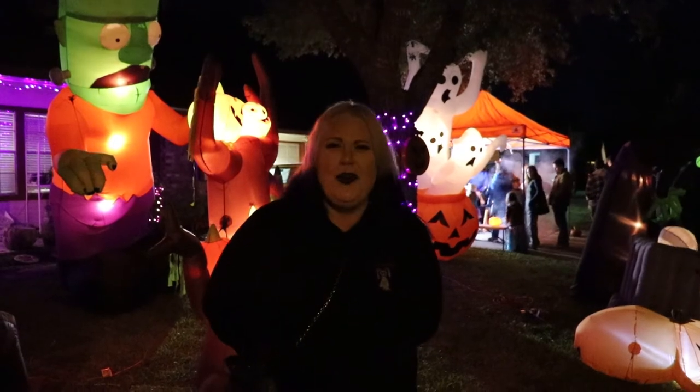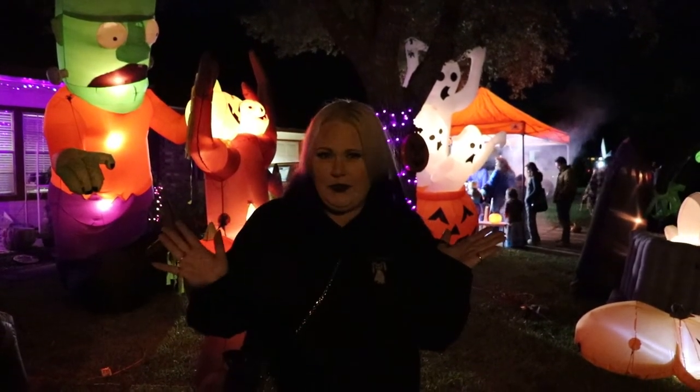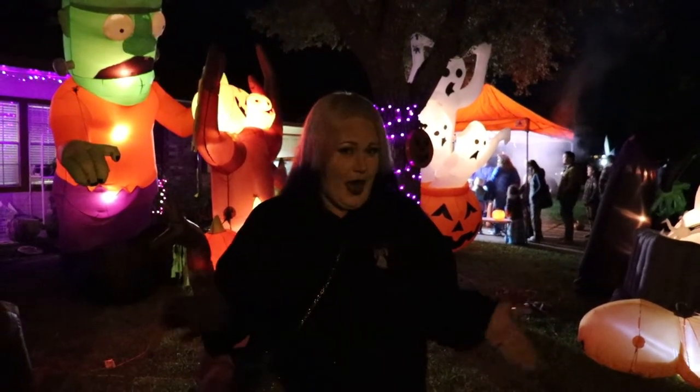Hi everybody! Welcome back to Unchanted Bayou. This is Cassandra and it is Halloween. That's why I'm dressed up all spooky tonight, and I want to let you know that we are in one of the coolest places around Houston for Halloween.